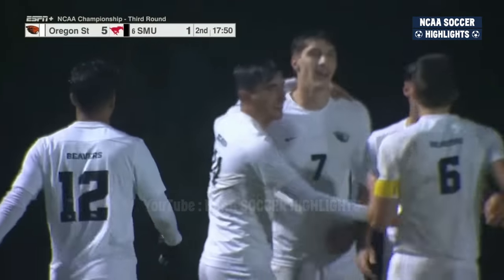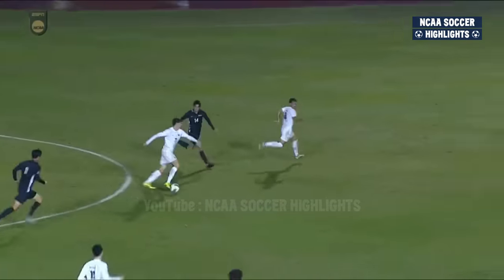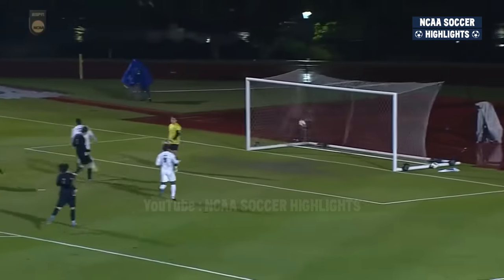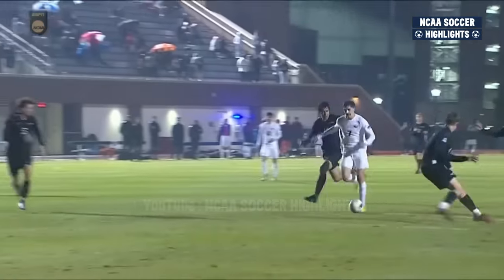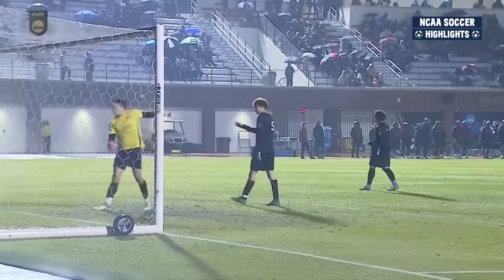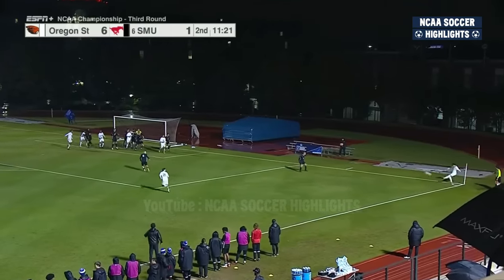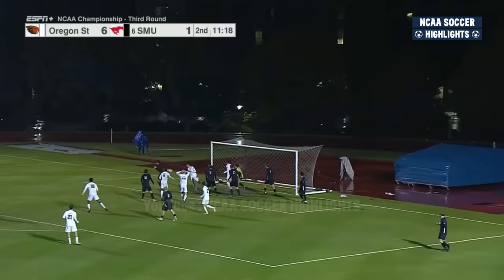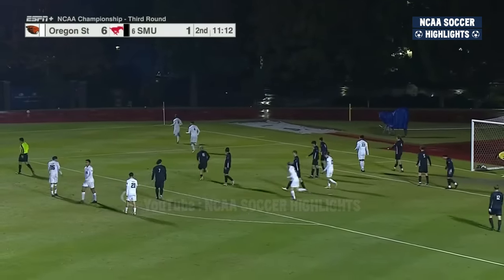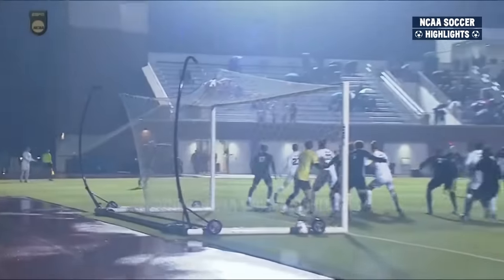A head-shaking night for Cole Johnson and the SMU defense — they cannot believe it. It's all come together for Oregon State tonight, looking like a team of destiny. A corner kick — Cole Johnson and the defense try to wall up against it, and it's cleared off the line just barely by SMU. It looked like that was headed for the back of the net again off the deflection, but Johnson is able to keep it out.